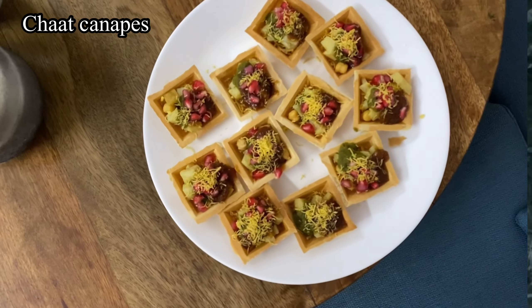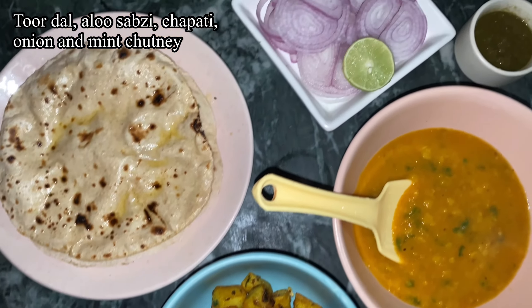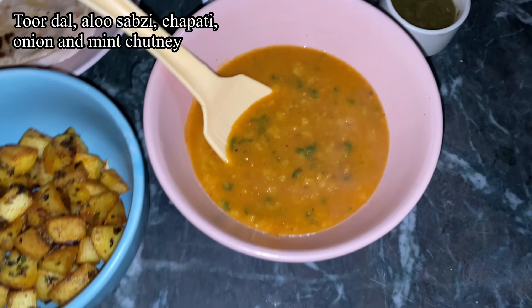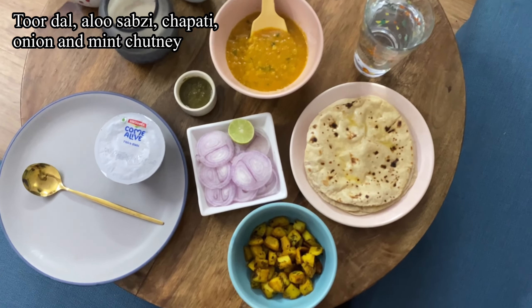These are very interesting — little baked baskets that I generally make chaat in. I did not use curd today because I had a very sore throat, but they are really tasty.